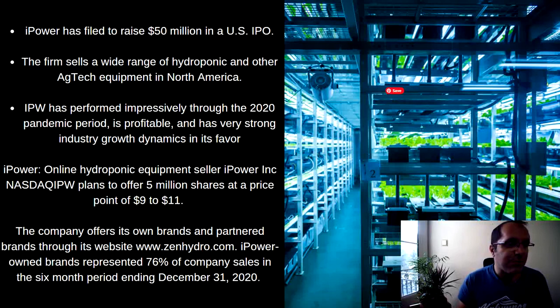iPower has performed impressively through the 2020 pandemic period and it is profitable. A $10 IPO and it's profitable — that's a rare thing. And it has very strong industry growth dynamics in its favor. iPower is an online hydroponic equipment seller. They have their own website, but they also sell on Amazon and various other places.